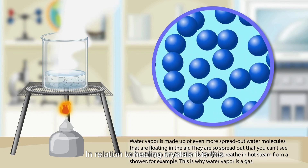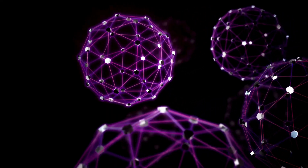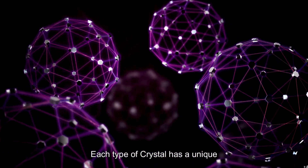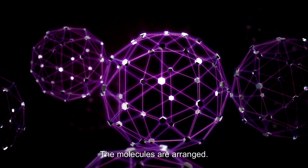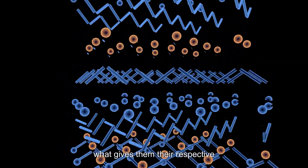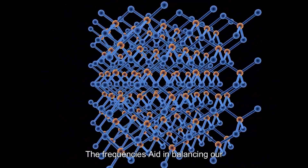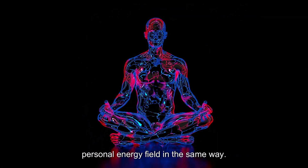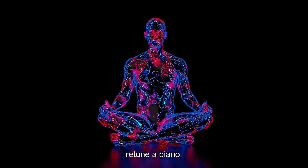In relation to healing crystals, it is this vibration that we know as the crystal's energy. Each type of crystal has a unique vibrational frequency, which is determined by the ways the molecules are arranged. This unique arrangement and vibration is what gives them their respective therapeutic benefits. The frequencies aid in balancing our personal energy field, in the same way we use vibrations from a tuning fork to retune a piano.